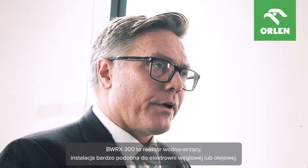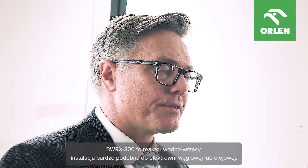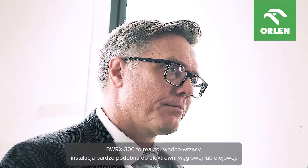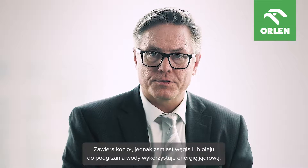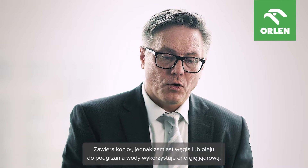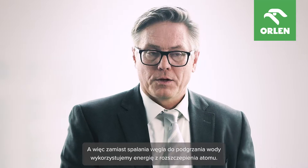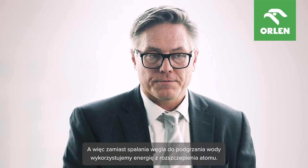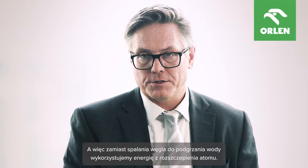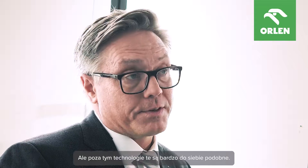A boiling water reactor — the BWX300 — is a very similar plant to a coal or oil plant. It uses a boiler, but instead of using coal or oil to burn and boil water, we use nuclear energy. We use the energy from splitting the atom, fission, to boil water instead of burning coal. Other than that, it's very similar.